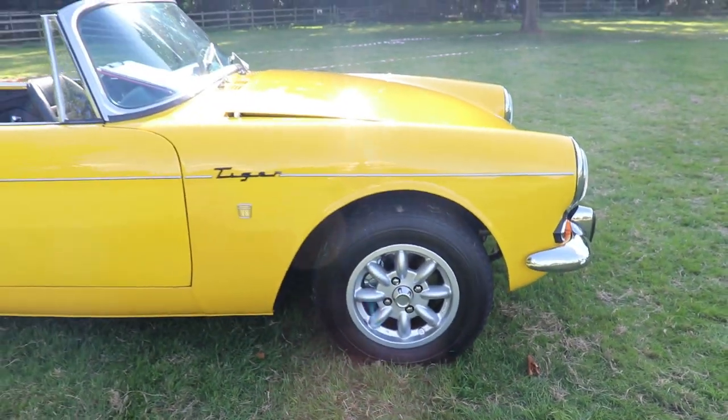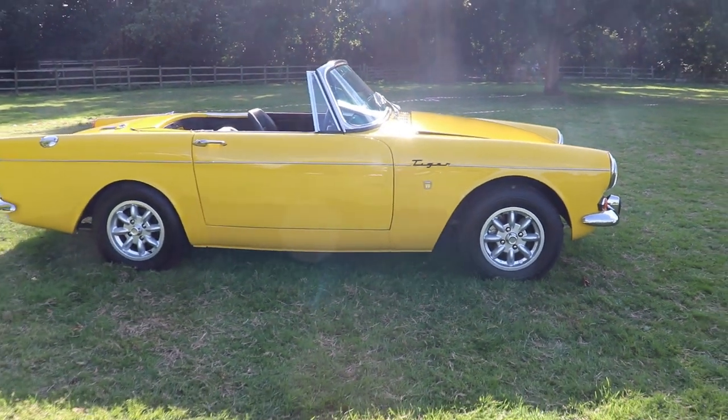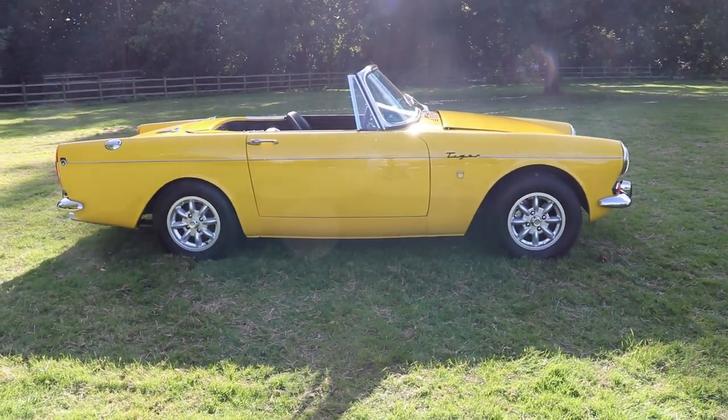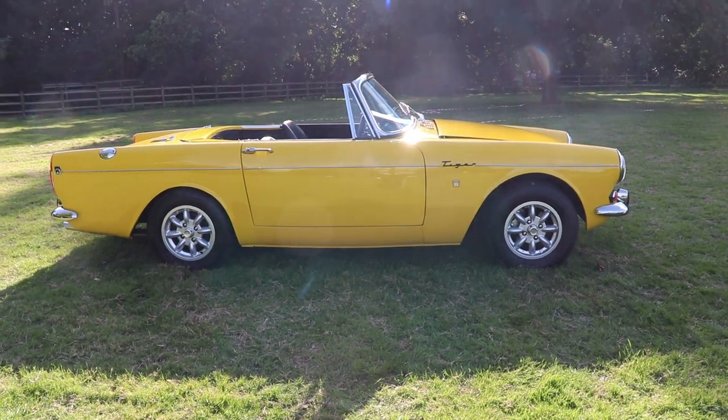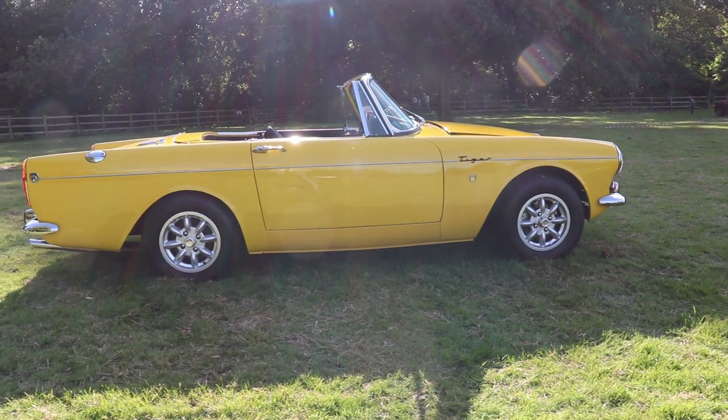It's a convertible sports car, as you can see, with two doors and two seats only. Of course it's classic configuration — front longitudinally mounted engine, then the gearbox shaft, and of course it's rear wheel drive.